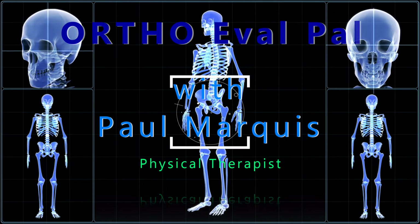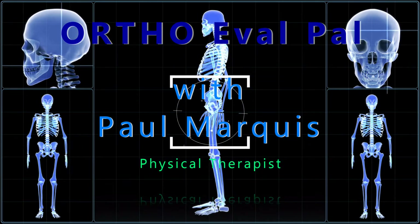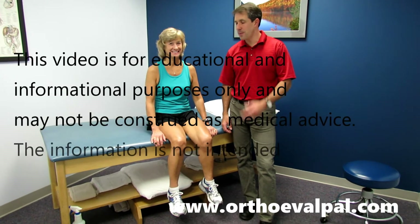Welcome to OrthoEvalPal, where we help you build confidence in your orthopedic evaluation and management skills. Hey there, this is Paul from OrthoEvalPal, and I have Sue with me today.